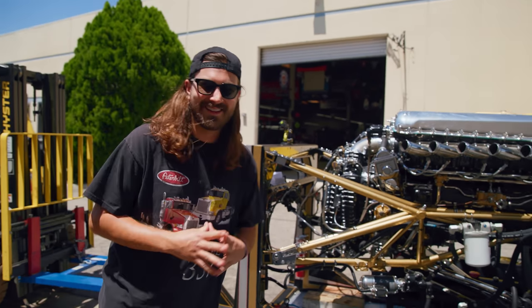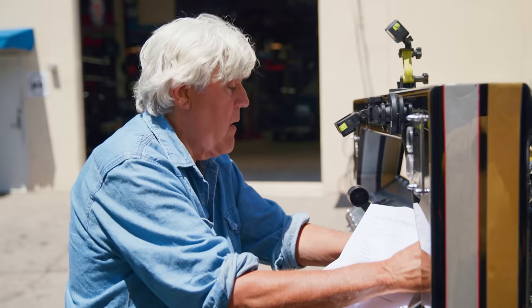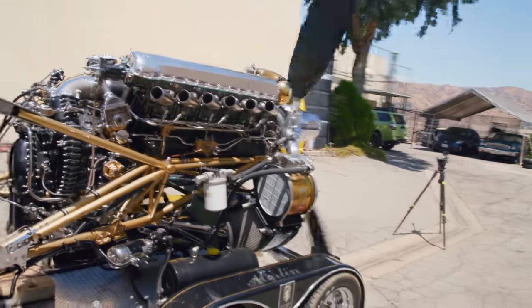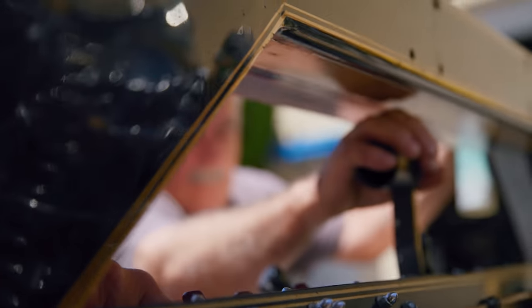So I've got one question — how do we turn this thing on? Left mag. Right mag. Watch out. I haven't been this nervous for somebody else just to start an engine in a long time.